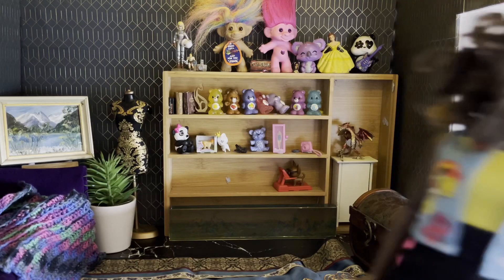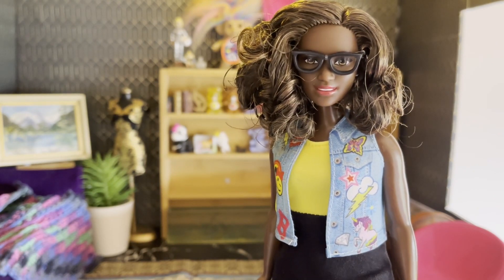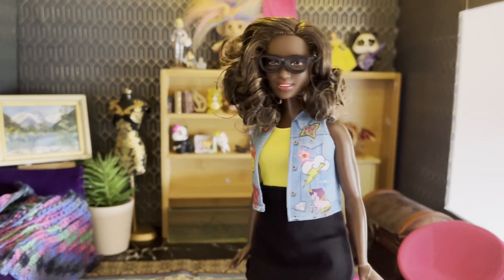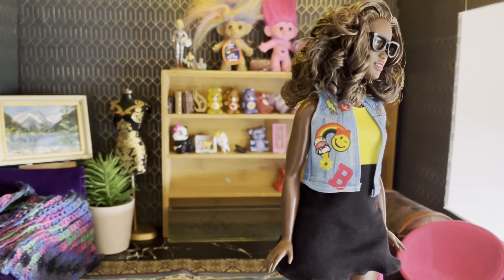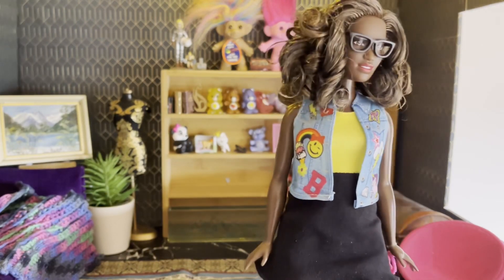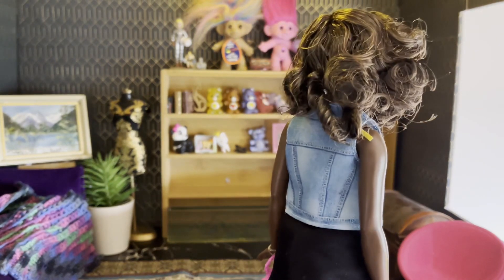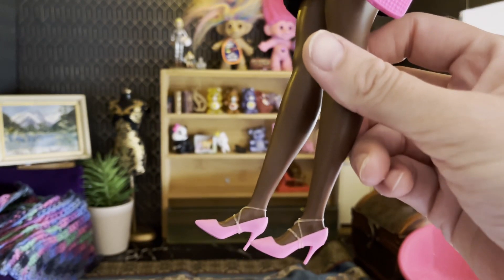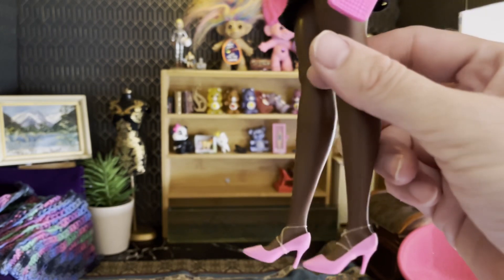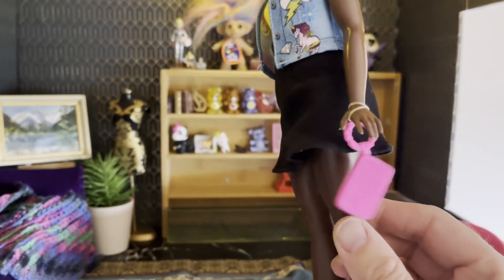Next up is this Crystal — I think this is Crystal. I really love the way she looks. She's got glasses and I'm not sure if this is a Fashionista or not. She's got a yellow top and black skirt sewn together, and a really cool denim vest with stickers. She's got nice curly hair, it's a bit boxy, and her shoes are these hot pink heels. Oh, and a little hot pink bag.